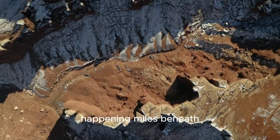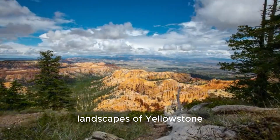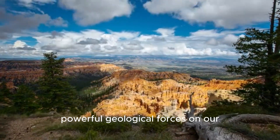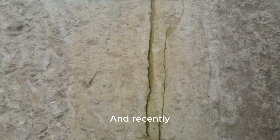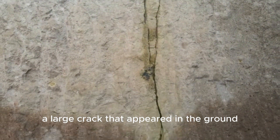Have you ever stood on the ground and wondered what's happening miles beneath your feet? Deep under the stunning landscapes of Yellowstone National Park, one of the most powerful geological forces on our planet is stirring. And recently, something caught the eye of scientists and the public alike: a large crack that appeared in the ground.